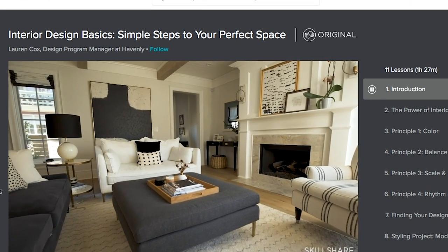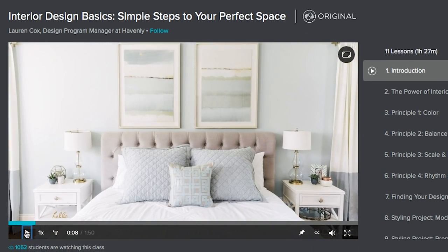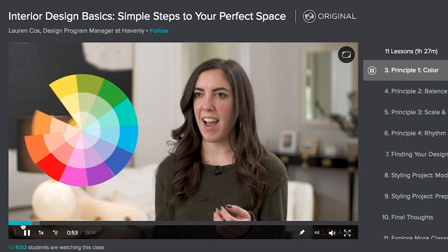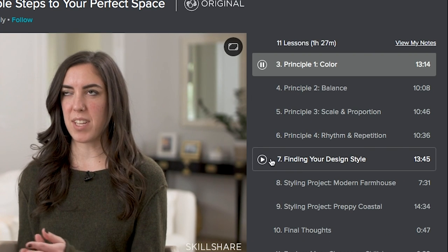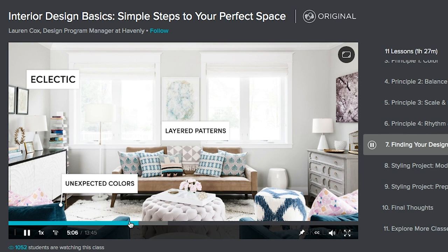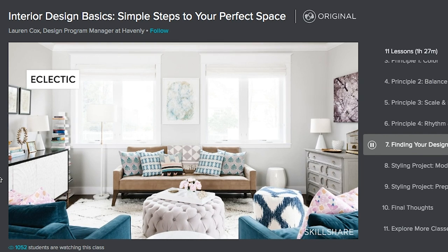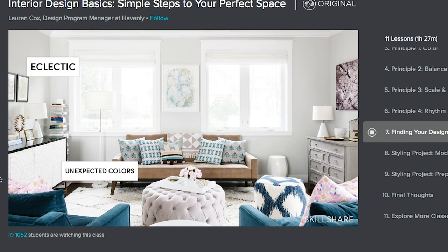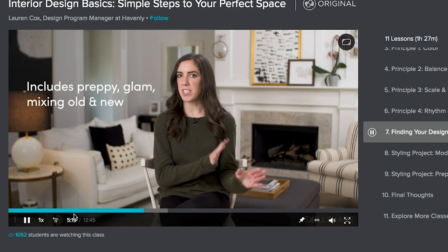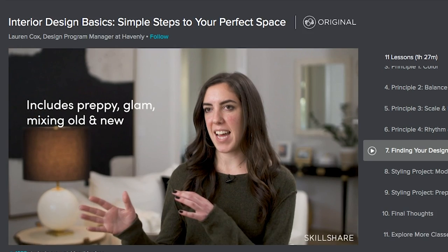I actually took the interior design basics module. I love how it's broken down into 11 lessons — there's a lesson on color, a lesson on scale and proportion. I love the class on finding your design style. I get kind of overwhelmed with all the different design styles out there, like what is my style or what is this person's style whose room I'm making over? Lauren, the teacher, outlines so many different styles and then the micro styles within those main styles. She gives specific photo examples and explains everything in detail, which kind of refreshed my memory on all the different styles out there.